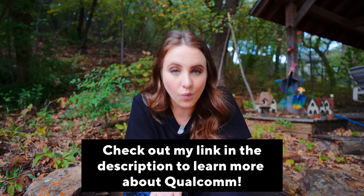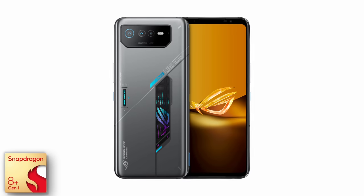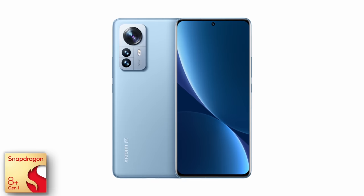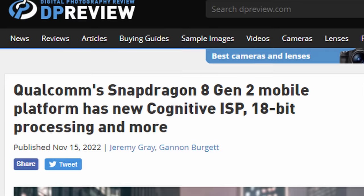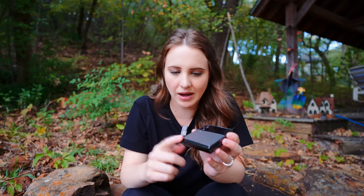The Snapdragon 8 Plus Gen 1 mobile platform is powering amazing flagship phones from Asus ROG, OnePlus, Lenovo, Xiaomi, Oppo, and of course Samsung, just to name a few. Qualcomm is always innovating — stay tuned because in the next month or so they have some exciting announcements coming out. Thank you Qualcomm Technologies for sponsoring this video and making really cool devices that empower creators to create and make cool stuff.